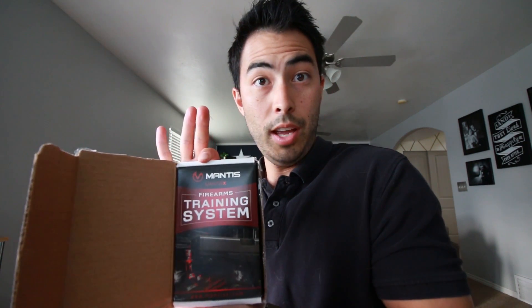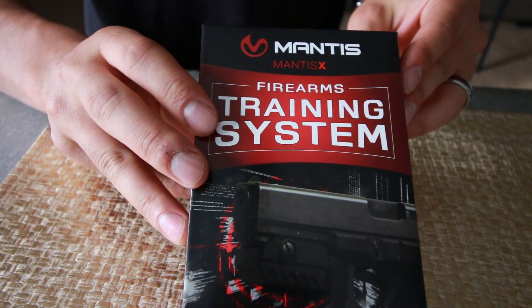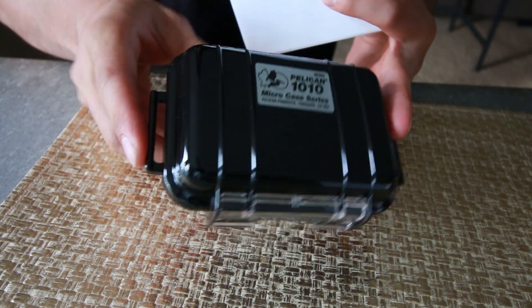I'm really excited — I checked out their website and it looks really cool. I have to admit this product looks pretty legit. Opening it up — I've got a Benchmade Mini Griptilian, one of my very favorite knives. And here it is: this little piece goes on the bottom of a handgun rail. You attach the sensor to collect and analyze data to improve your precision. It also comes with a free app to download and a little micro Pelican case. Here is the Mantis X sensor.